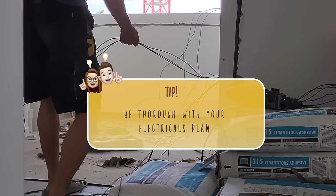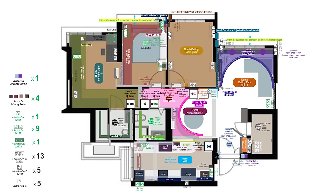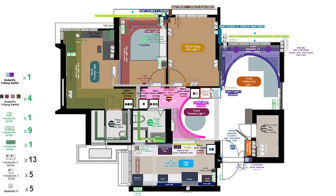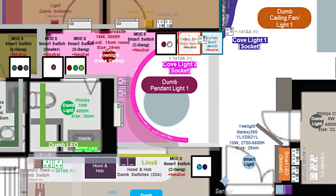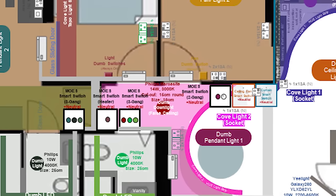Tip number one. We mentioned this in an earlier video and want to stress the importance of this again. You must continue to refine and be familiar with your electrical plan, especially if you are DIYing your own smart home. This will really save a lot of time. It is your home after all and only you can plan it in the manner that makes sense for your family workflows and needs.